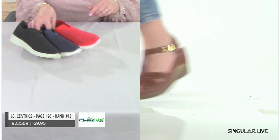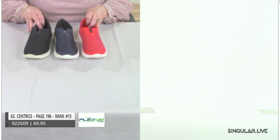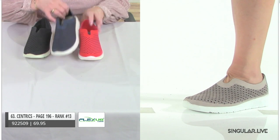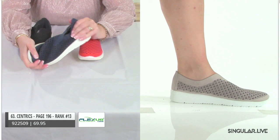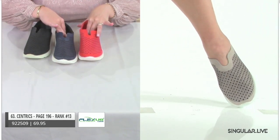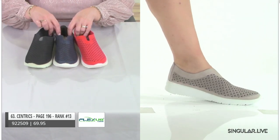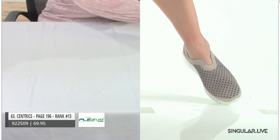Now let's get into some casuals. As we talk about casuals, we're still talking about constructions — these are direct-injected. That brings full, really nice flexibility. We're putting memory foam on the insole for nice ease, with a notch up front and easy breezy cutout. Slipper on, slipper off — super lightweight, ranked number 13.